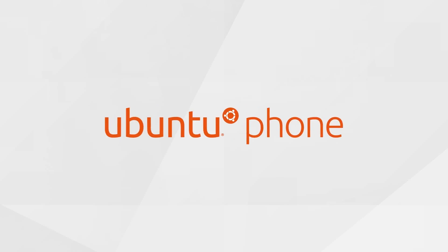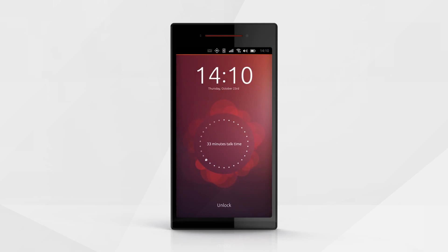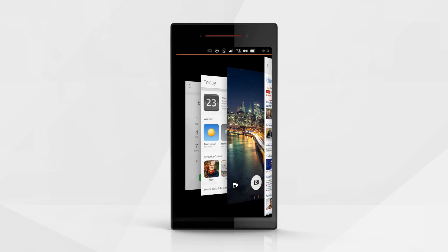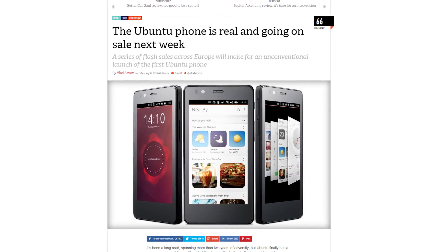After a long development, the first Ubuntu phone is going on sale in Europe next week. Spanish company BQ is launching the Aquaris E4.5 Ubuntu Edition for €170, or just over $190 — a price which matches its modest specs. No word on an Ubuntu phone for North America, Linux fans, so you'll just have to be patient.